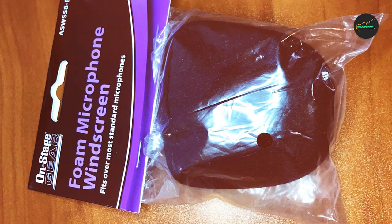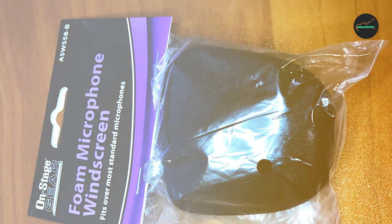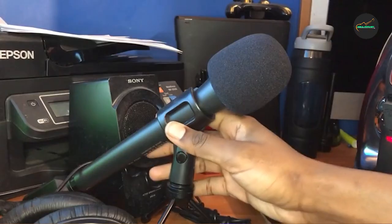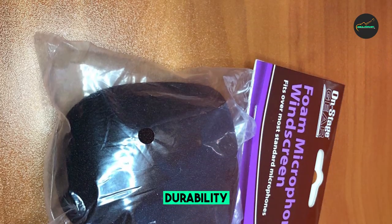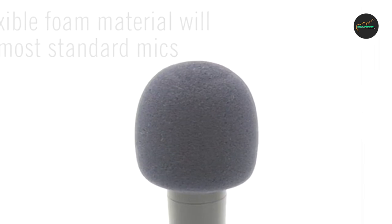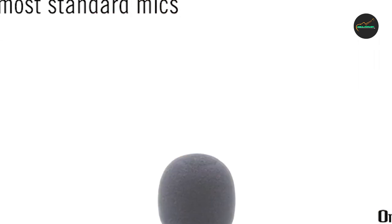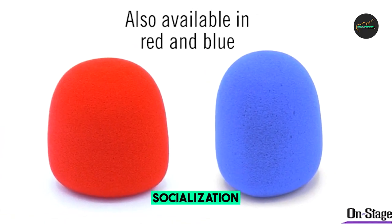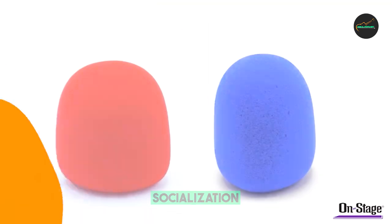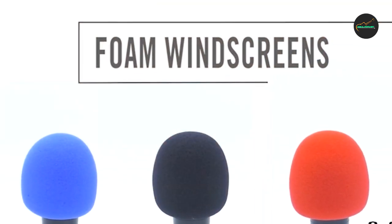One of the standout features is its ability to maintain the natural sound of your voice or instrument. Some windscreens can color the sound or dull the high frequencies, but the Onstage Foam Ball Microphone Windscreen maintains the audio's integrity, allowing your voice or instrument to shine through. Using this windscreen is a breeze — it effortlessly slides onto most standard microphones and stays securely in place.